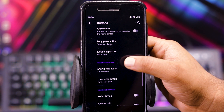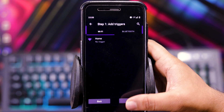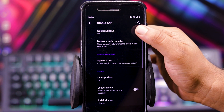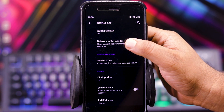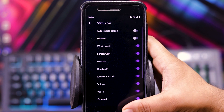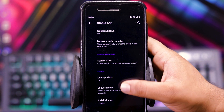You only get the home button and recent button customizations. Then in system profiles, you can choose the profile and also add one. Then in status bar, you get quick pull-down, network traffic monitor, then system icons, and then clock positions.